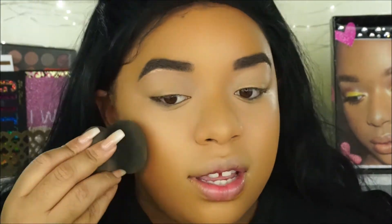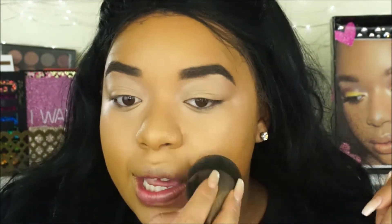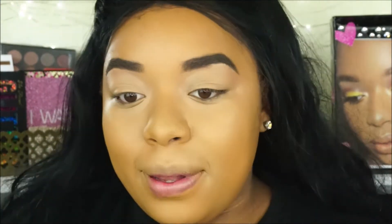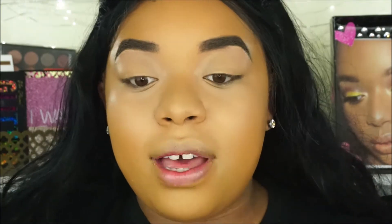Wow. This foundation looks so good, y'all. Yes. I'm going to take the sponge just a little bit more and go over everything so we're nice and seamless. I'm a pretty good judge of foundations and makeup in general because I have so much and try so much. But this foundation — I can't wait to see how it looks throughout the day. But as of right now, it's popping for sure.